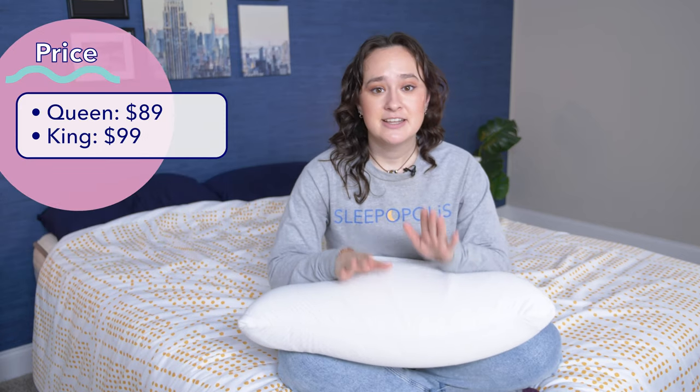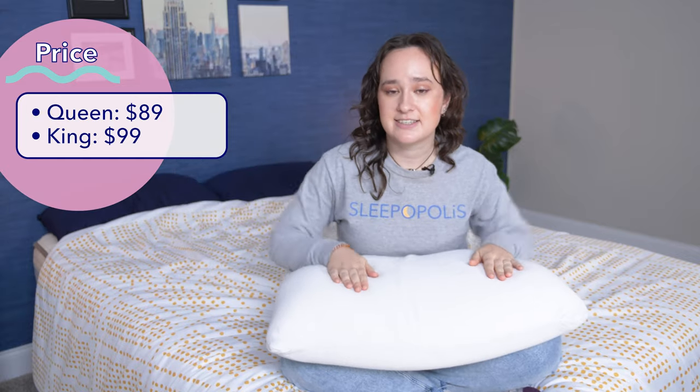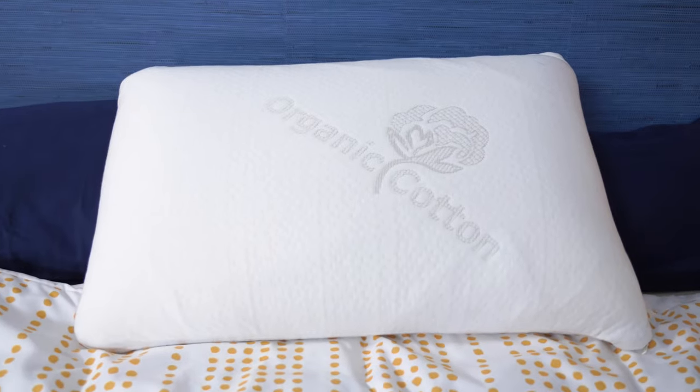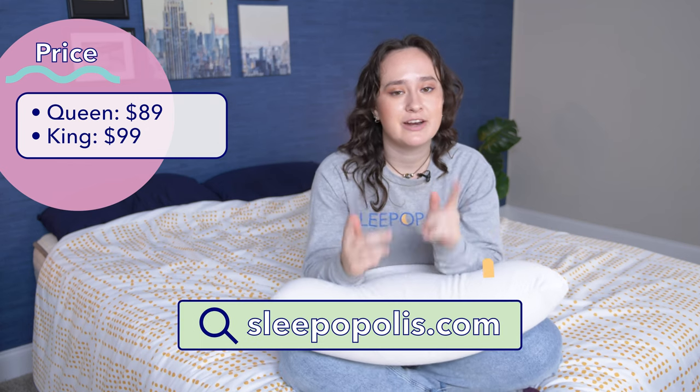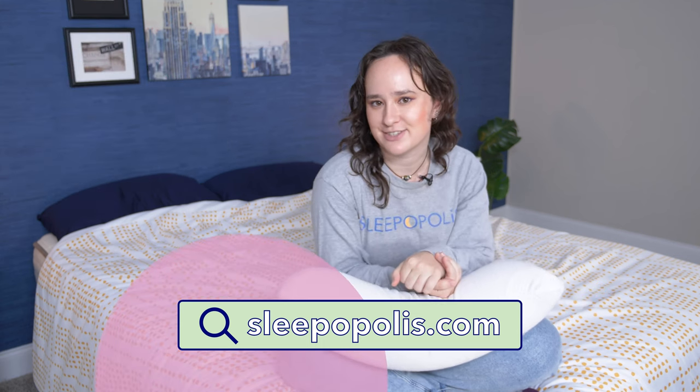Now for the prices. This pillow currently comes in a queen size, which is what I have here, and a king size. The queen size currently costs $89, and the king size costs $99. But keep in mind that these prices do change often, so head over to sleepopolis.com for the most up-to-date pricing information and some exclusive coupons.